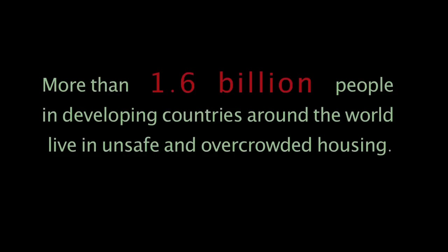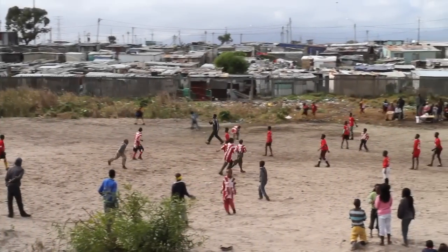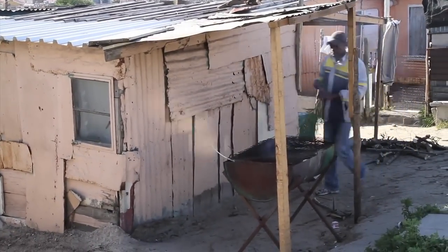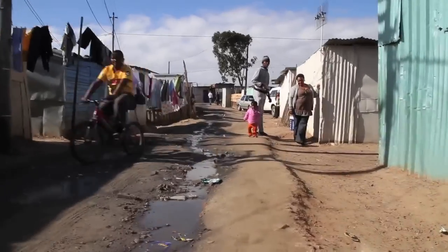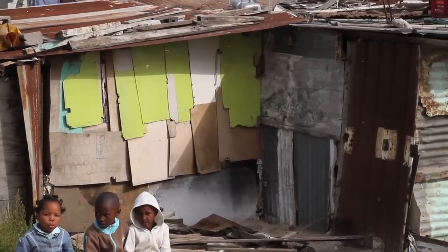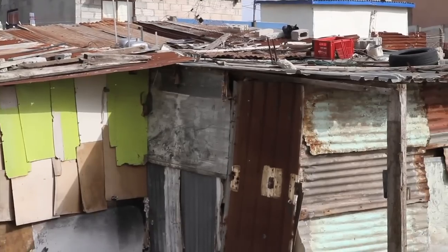According to the United Nations Human Settlements program, more than 1.6 billion people in developing countries around the world live in unsafe and overcrowded housing. Over the years, people living in these conditions are the ones who have been the most vulnerable to the devastation caused by earthquakes, hurricanes, tsunamis, floods, and other natural disasters. The high cost of construction materials and shortage of unskilled labor have impeded progress towards addressing what has become a global housing crisis.